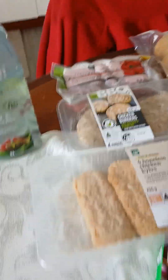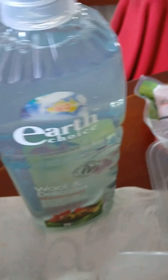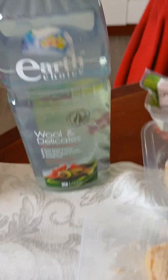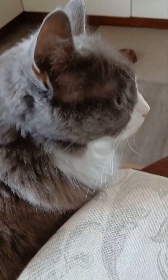We've got a pussycat on the table — get down, sweetheart! I also bought a wool mix hand wash so I can hand-wash my jumpers. And that's the haul! Smokey, say bye bye!